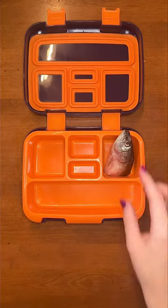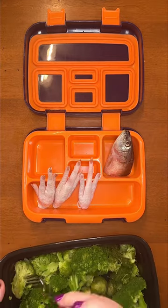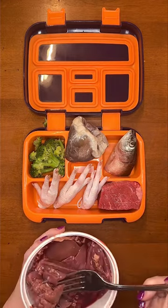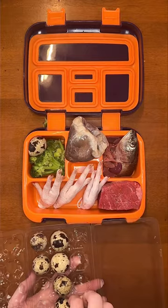Come pack my son's bento box lunch with me. For omega-3s, I'm giving him a sardine head. For calcium and collagen, I'm adding three chicken feet. Then steamed broccoli for fiber. For protein, he's having a beef chunk. For his heart health, a goat heart and chicken liver for extra vitamins and minerals. And lastly, he's having two quail eggs.